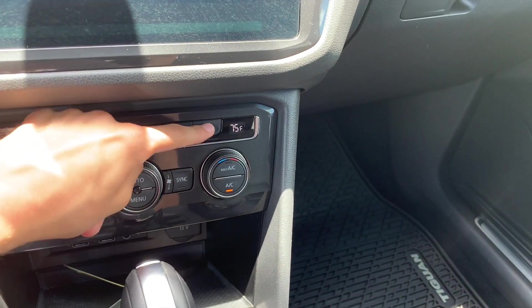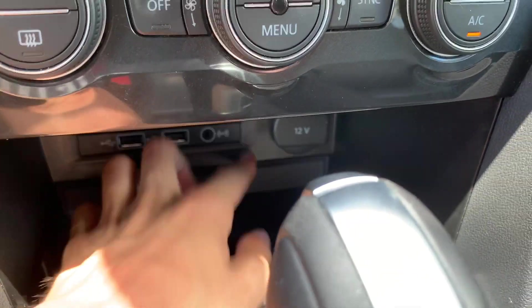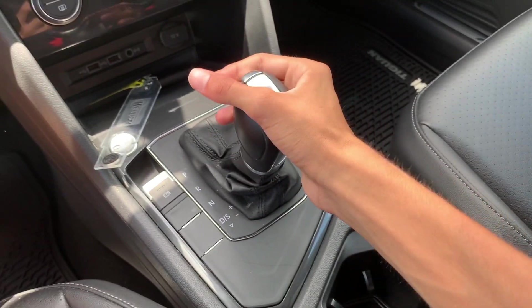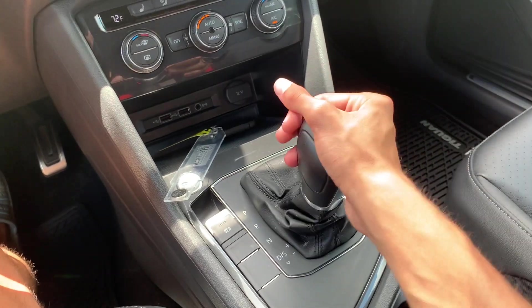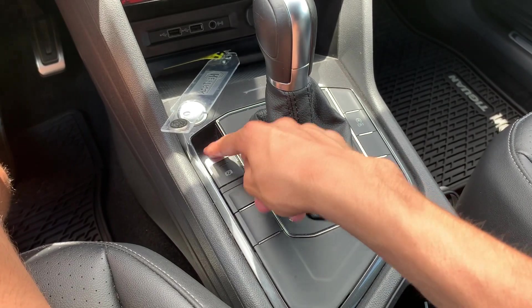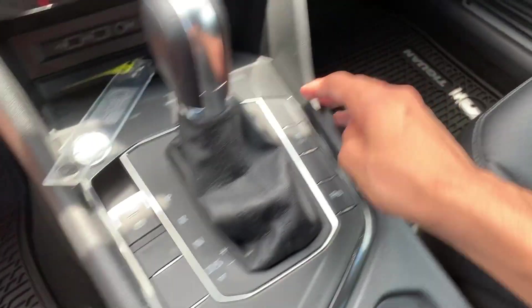You have dual-zone automatic climate control — I really wish our Golf had dual zone. You have three-stage heated seats for the driver and the front passenger. There are two USB ports, an auxiliary jack, as well as a 12-volt power outlet, and a small storage space for a phone or car keys. I wish they would have leather-wrapped the shifter because the plastic on the shifter feels kind of cheap. The backup camera is very nice, and you have your electronic parking brake — I love electronic parking brakes.